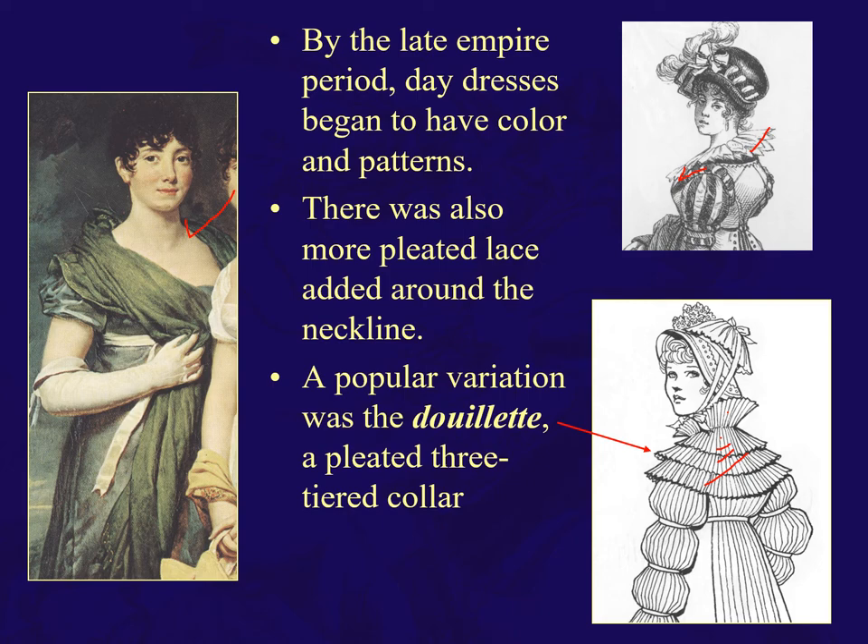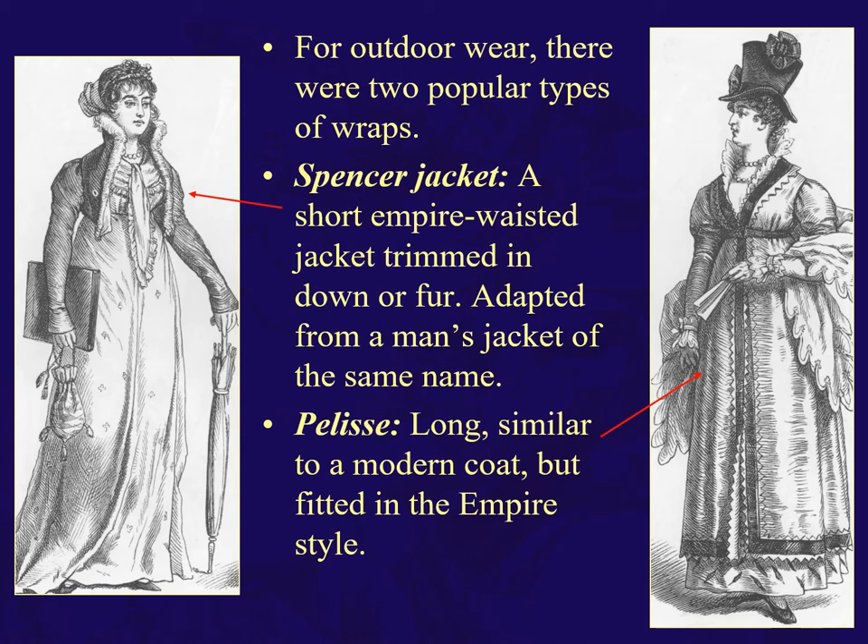The Spencer jacket was popular outerwear — a short Empire-waisted jacket trimmed in down or fur. Still popular today. It was adapted from a Lord Spencer who had a short military jacket, and women saw it and took it for their own, and it has been around ever since. The redingote is back as well, now similar to a modern coat but fitted in the Empire style.